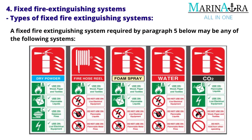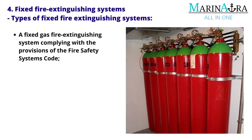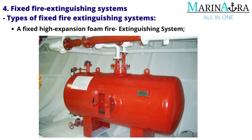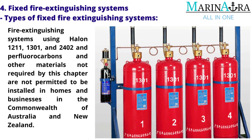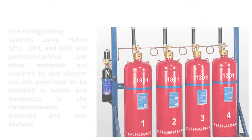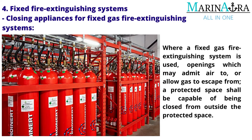For fire extinguishing systems: A fixed fire extinguishing system required by paragraph 5 may be any of the following: a fixed gas fire extinguishing system complying with the provisions of the Fire Safety Systems Code; a fixed high expansion foam fire extinguishing system; or a high-pressure water spraying fire antifreeze system. Fire extinguishing systems using Halon 1211, 1301 and 2402 and perfluorocarbons are not permitted to be installed. Closing appliances for fixed gas fire extinguishing systems: Where a fixed gas fire extinguishing system is used, openings which may admit air to or allow gas to escape from a protected space shall be capable of being closed from outside the protected space.